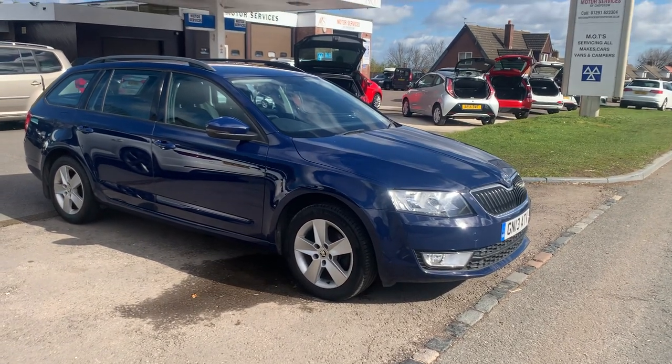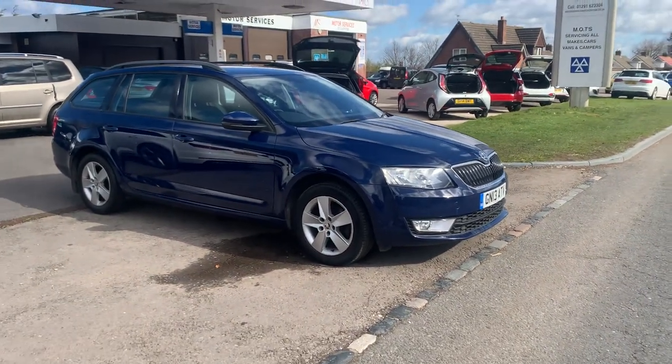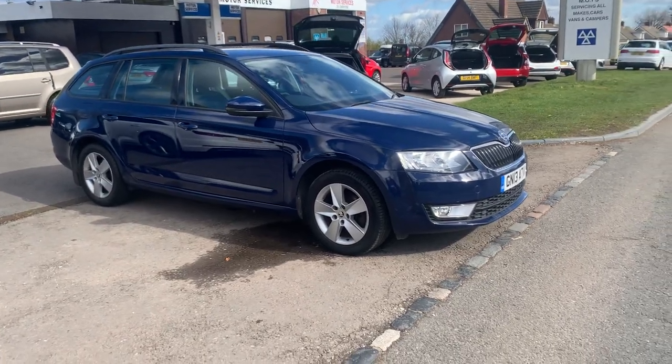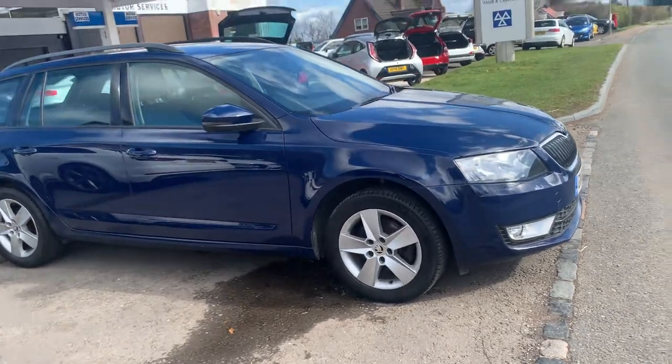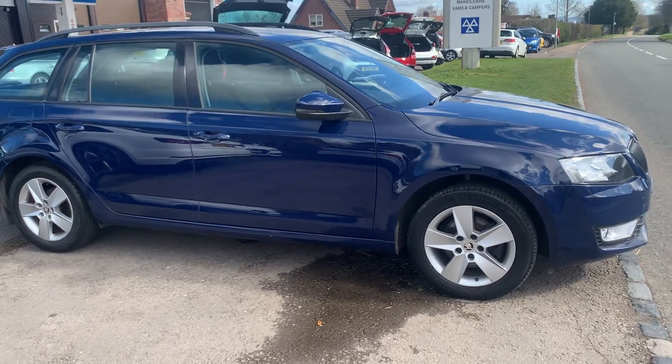Hello, welcome to Motor Services of Chepistone. Today we have a 2013 Skoda Octavia 2-litre TDI diesel estate — £20 a year tax. It's got front fog lights, alloy wheels, all in excellent condition, 81,000 miles from new.